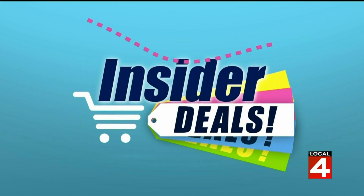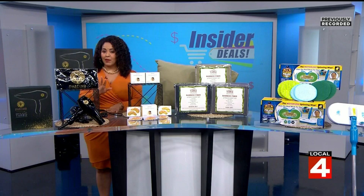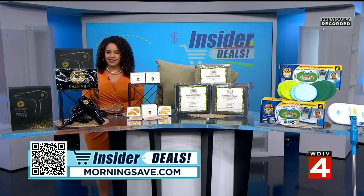You all know that I love a good deal and I love sharing them even more. I have some fabulous finds that are sure to up your beauty game and make your home clean and cozy. To get shopping, just scan the QR code on your screen or head over to morningsafe.com and look for the insider deals.